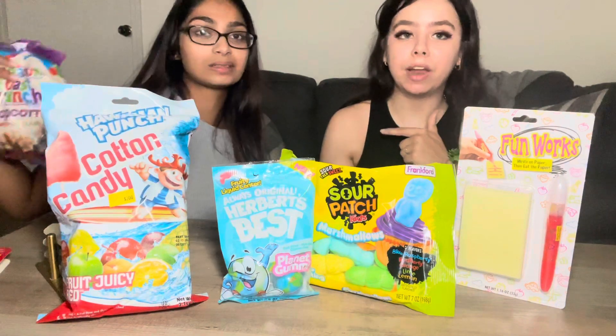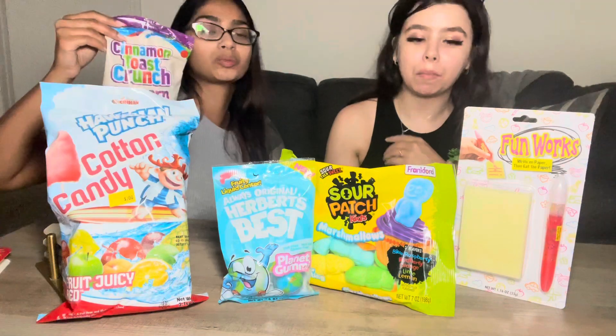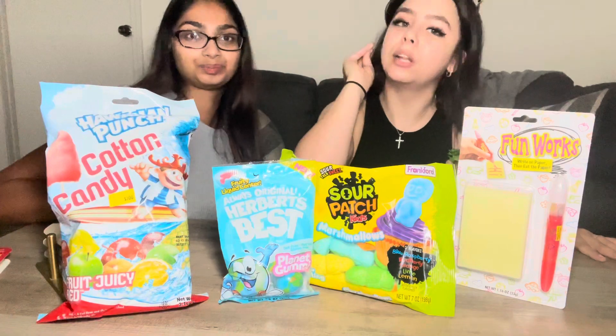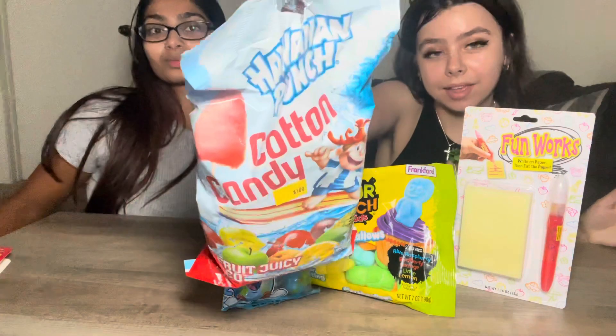Rate it — I give it a nine, I give it a nine! It's really good, nice and sweet. I recommend that one. Next we want to try the cotton candy Hawaiian punch flavor.